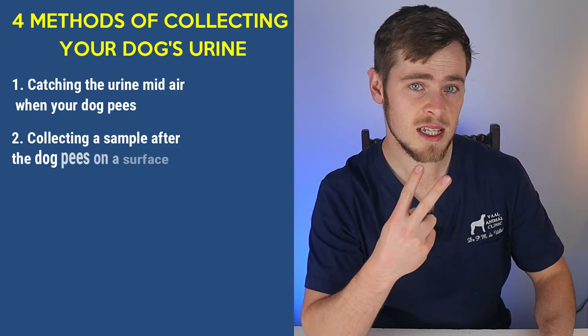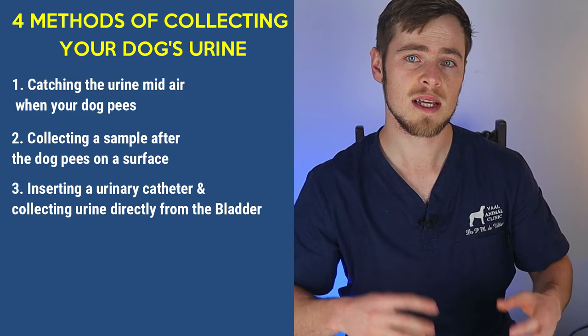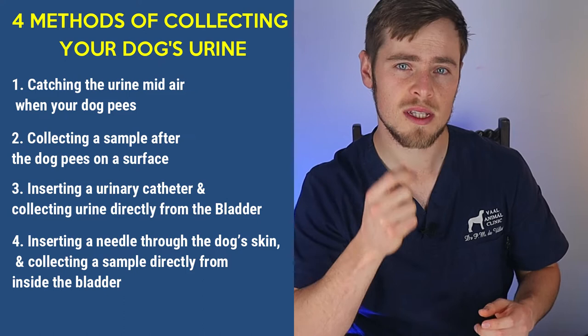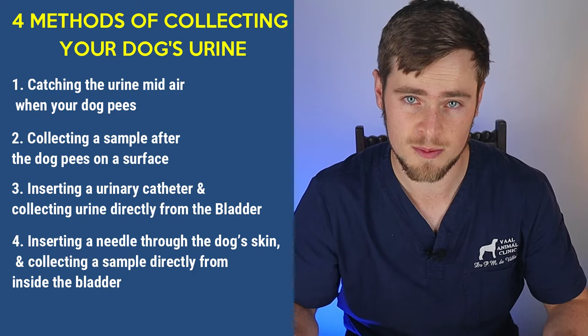The best way to determine if a dog has a UTI is to collect a urine sample and then perform a urinalysis. There are generally four methods in which your vet may collect your dog's urine. Firstly, he may try and catch the urine mid-air when your dog pees. Secondly, he may collect a sample from the floor or table after your dog pees on a surface. Thirdly, he may insert a urinary catheter and collect urine directly from the bladder. And fourthly, he may insert a small needle through the dog's skin, abdominal muscle, and bladder wall, and collect a urine sample directly from inside the bladder, usually under the guidance of an ultrasound machine. This last option, called cystocentesis, is the most recommended method, as with the other three methods you will often find bacterial contamination from the environment or the dog's own genitalia, which can make it difficult to determine if your dog truly has a UTI.